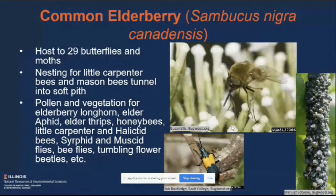Elderberry is host to 29 different butterflies and moths. It provides nesting sites for a number of bees — it has a relatively soft pith, so many native bees can tunnel into those stems to create homes, often using last year's growth that has broken off. If you're able to, you might want to leave some of those old stems behind. It also provides pollen and food from the vegetation for a number of beetles, bees, and flies.